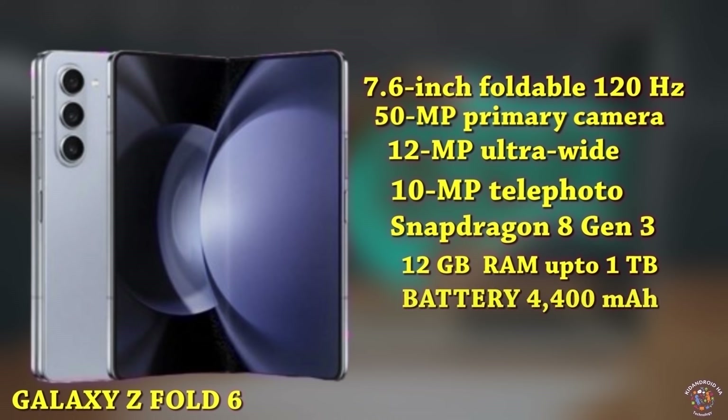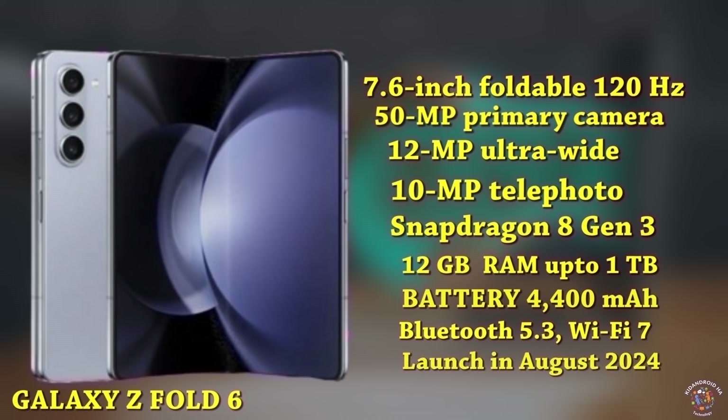The battery stands at 4,400 mAh, with connectivity features including advanced 5G, Bluetooth 5.3, Wi-Fi 7, and ultra-wideband support. The Galaxy Z Fold 6 is expected to launch in August 2024, with an anticipated starting price of $1,850.